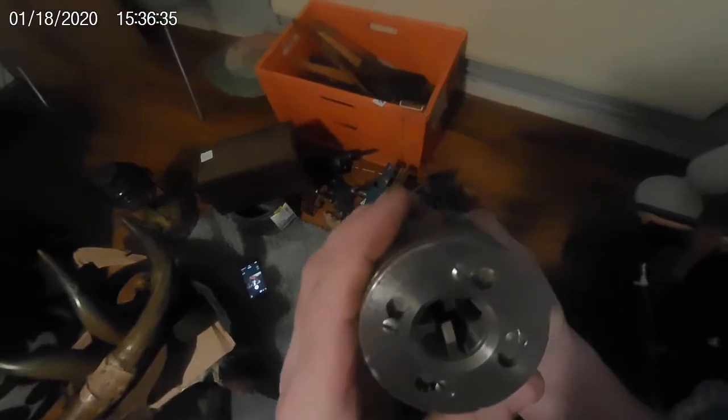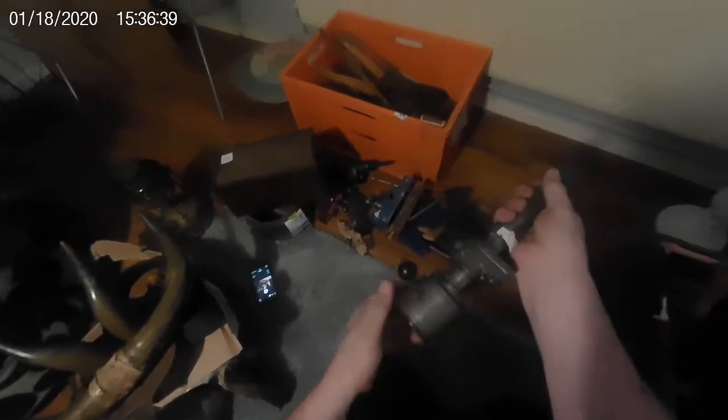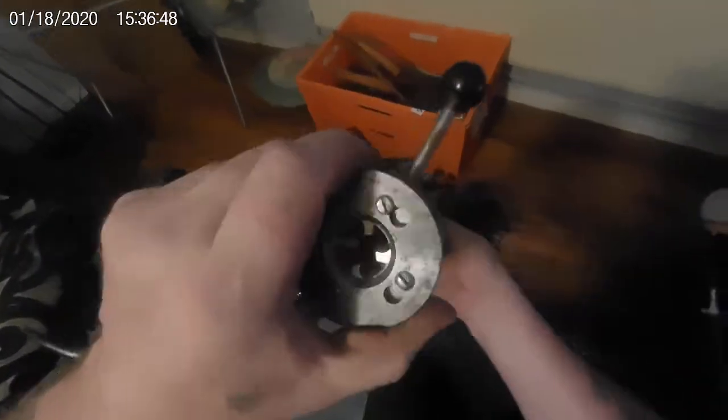Some of these boxes are too heavy for me really. What have we got in here? These are old lathe tools — for a lathe obviously. There's a chuck or a faceplate. I think that's a faceplate — yeah, it is, it's a faceplate for a lathe.